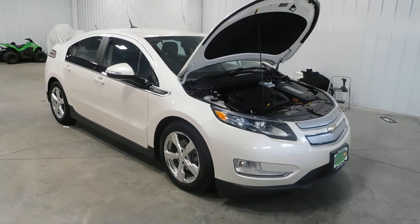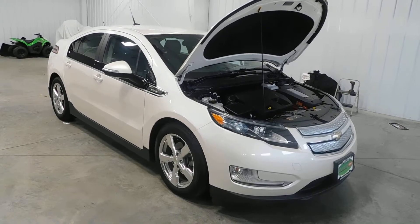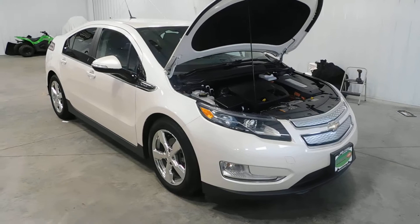Hello and welcome to Midtown Auto Center. My name is Derek and today I'd like to thank you for taking a look at our 2014 Chevy Volt Premium with only 19,000 original miles.